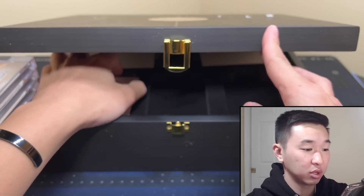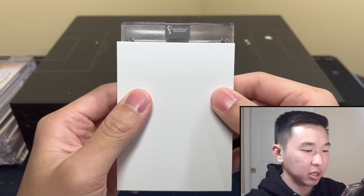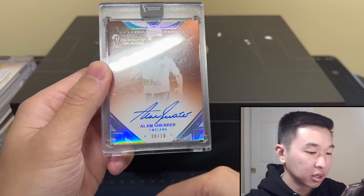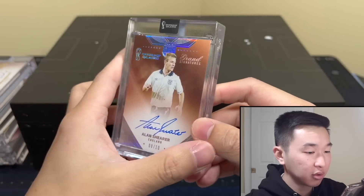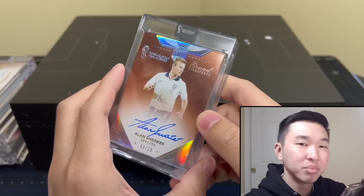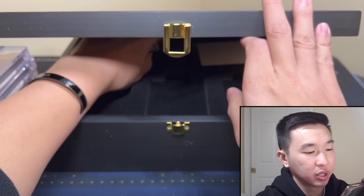I guess we'll go left — I've seen Messi and Mbappé on the sell sheet and from pulls. This looks like... okay it is — eight of ten, no diamond this time unfortunately. Shearer! Beautiful autograph, I must say. I like that one for sure — for England. Nice looking card, another very nice one. Once again, 15k plus — we'll see.